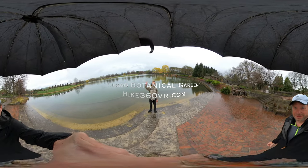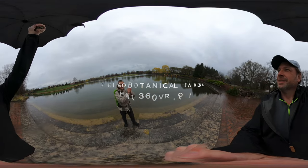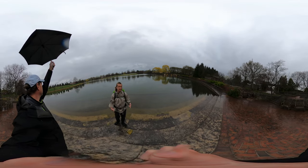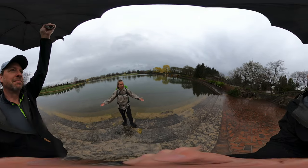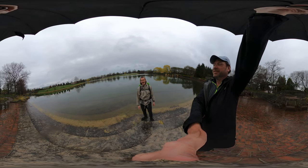My friends, my family, my followers, it's Hike360 here, and we're here to give you a new hike this week. I'm at the Chicago Botanic Gardens today. We're here to do a 2.7 mile double loop. And we've been blessed with some spring showers, so we are figuring that out as we go.